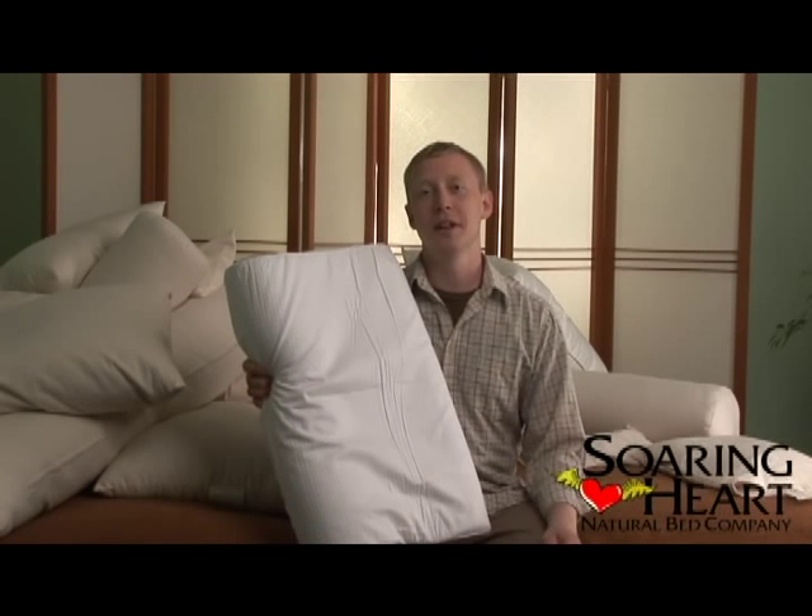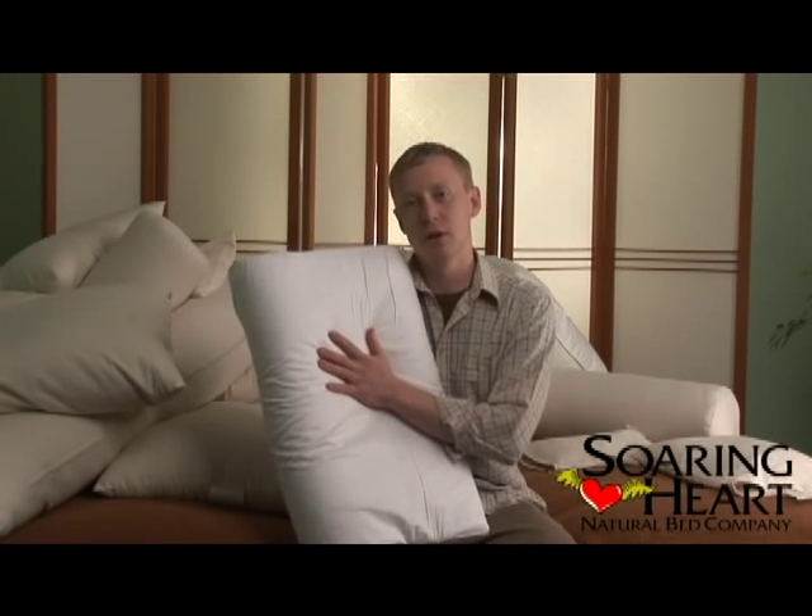Hello, my name is Ian with Soaring Heart Natural Bed and I have one of our latex pillows with me right now.